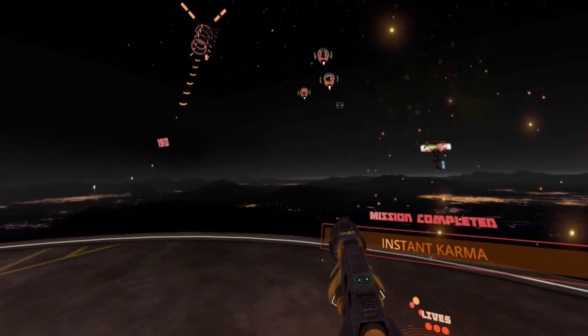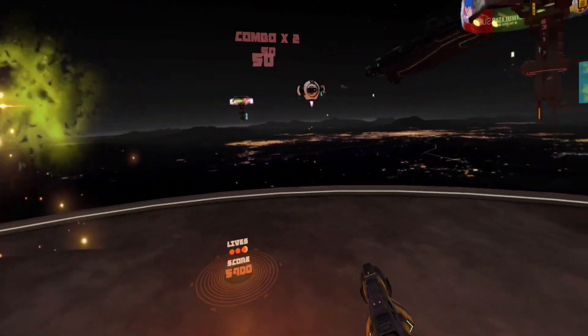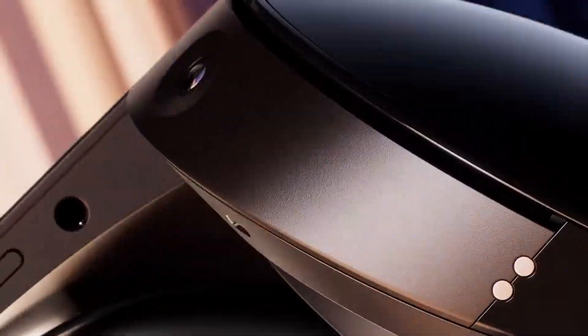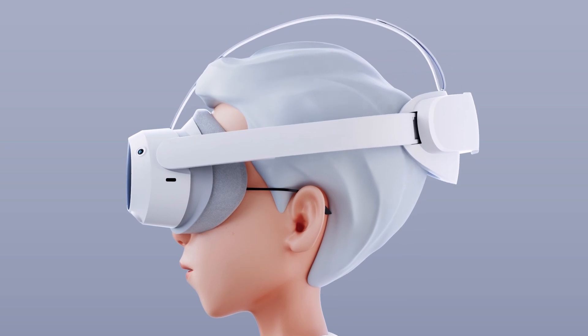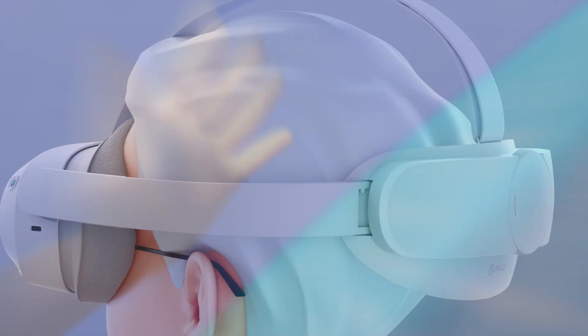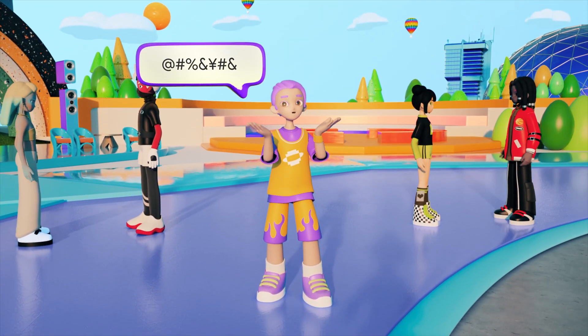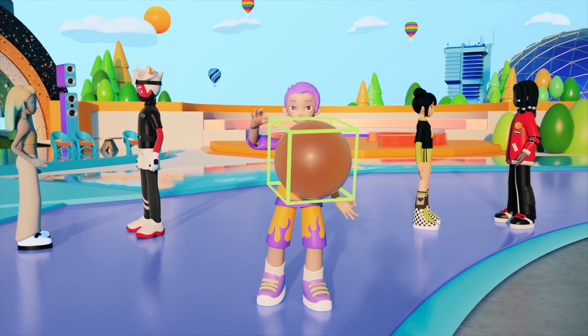So now we know what kind of headset this is in comparison to the Quest and the Quest 3 leaks — should you buy it? It depends what you're looking for. If you had a Quest and were expecting to upgrade this year, it's still a worthy upgrade, but only in the hardware department. You could sell your Quest and buy the Pico at no extra cost, but you will have to rebuild your entire content library. If you own a Quest 2 and can hold out until possibly end of next year for the Quest 3, that might be a better option, but expect a higher price tag.